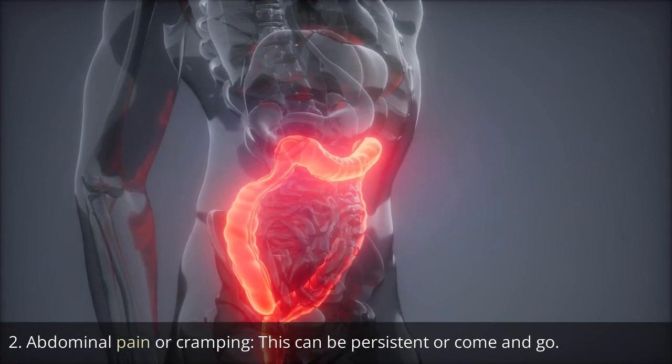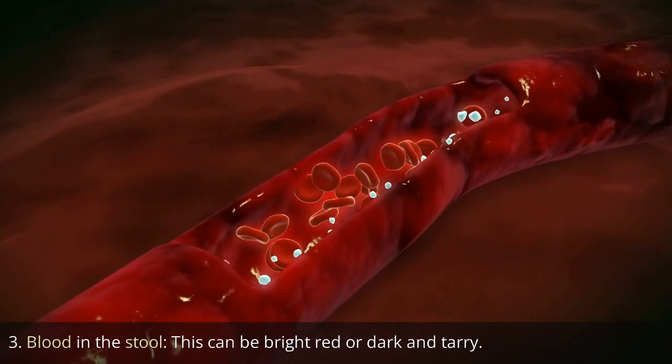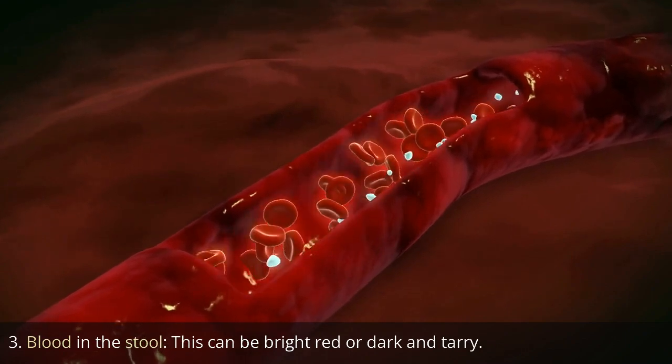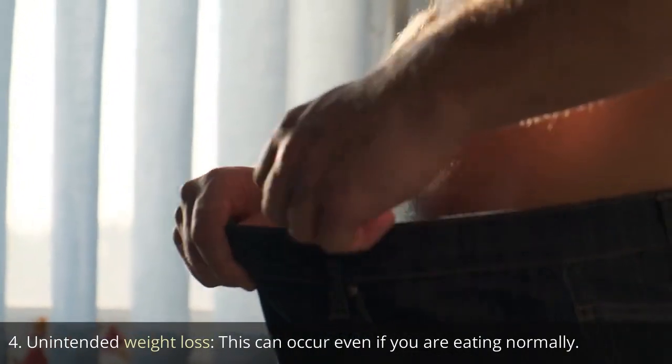2. Abdominal pain or cramping. This can be persistent or come and go. 3. Blood in the stool. This can be bright red or dark and tarry. 4. Unintended weight loss. This can occur even if you are eating normally.